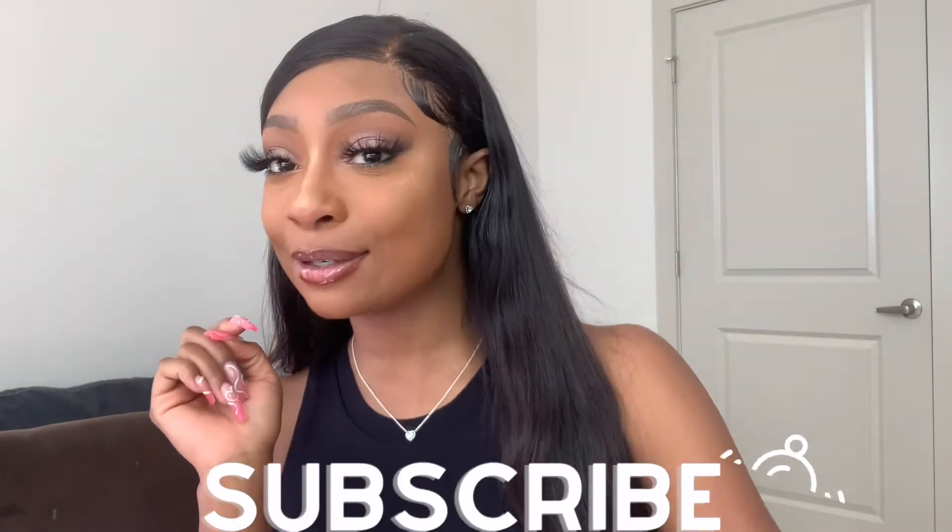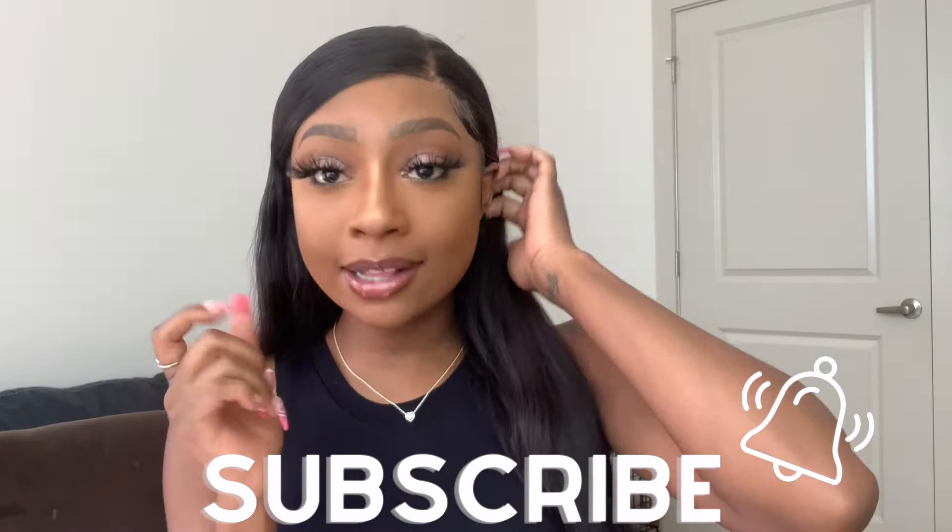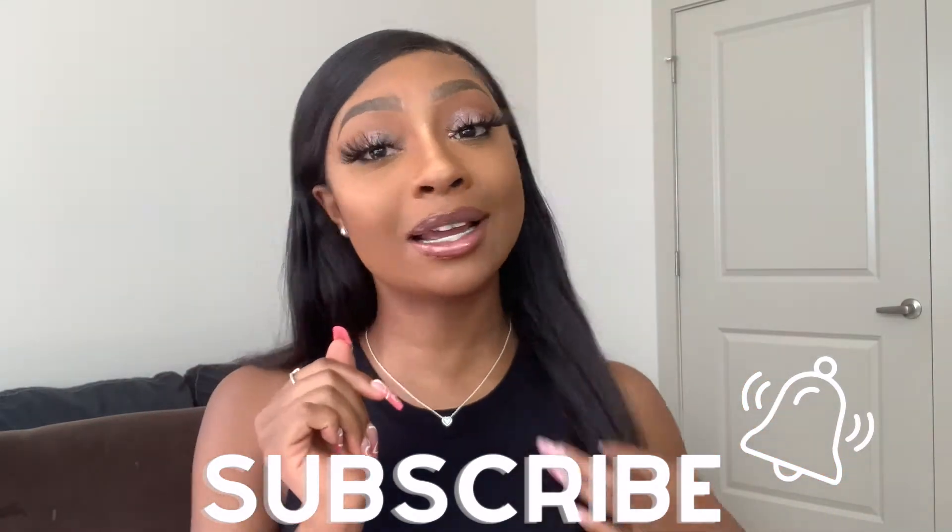What's up you guys? Welcome back to my channel. If you're new, I'm Camille and welcome to my channel. Before we get started, you guys already know what to do — you already know the vibe. Go ahead and hit that subscribe button and thumbs up this video. This is going to be a good one. This is my first skincare review and I'm super excited.